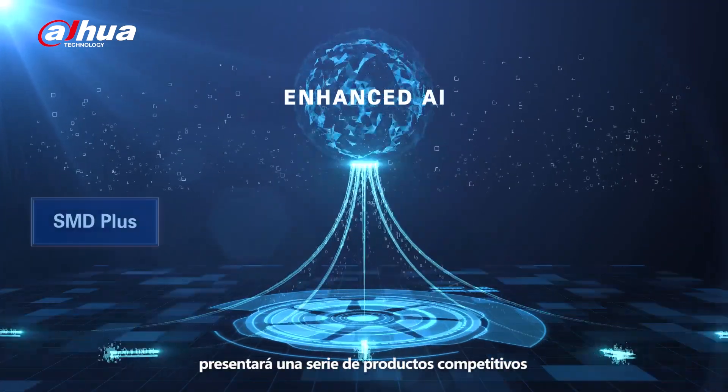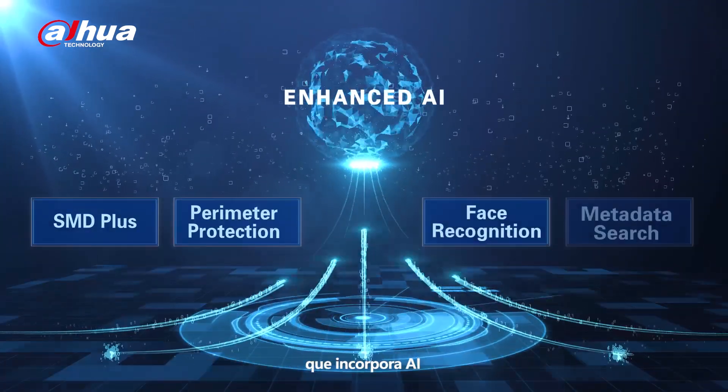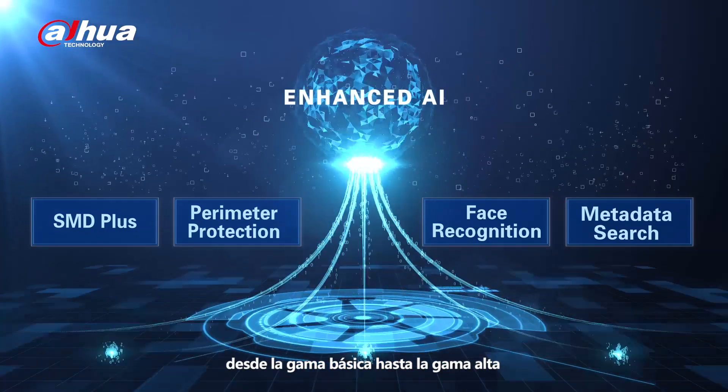This year, HDCVI AI unveiled a series of competitive products from entry-level to high-end, realizing inclusive AI.